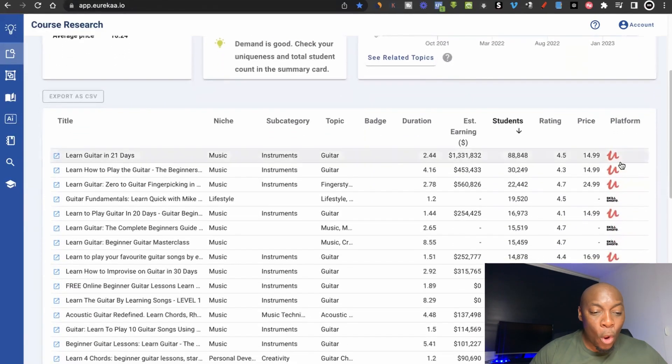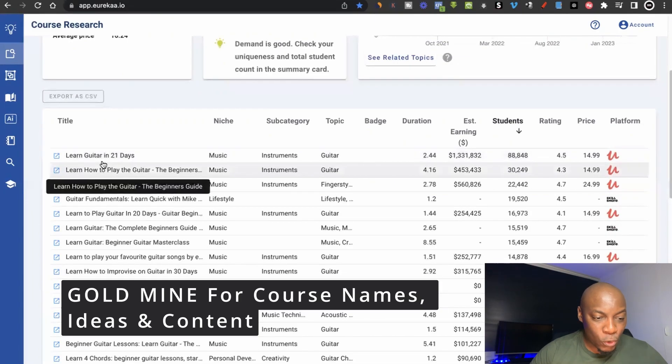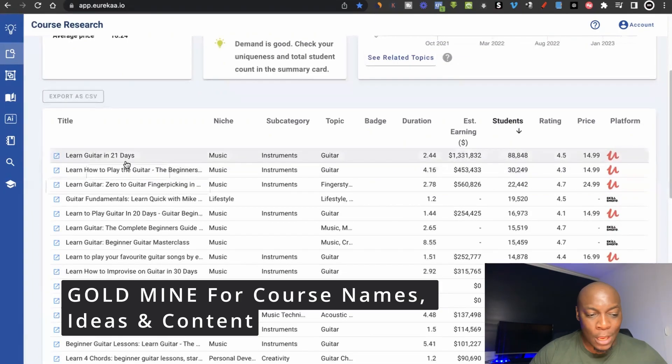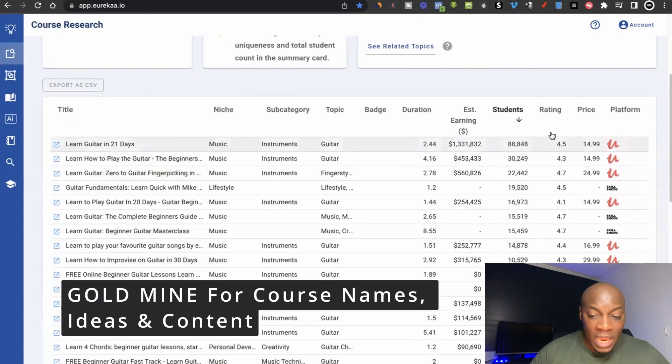Next, at the bottom, one of the most awesome features is that it's going to show you the courses that have been created with this topic and also how much people have actually earned from each course. For example, this person has earned over $1,300,000 from selling a course called 'Learn Guitar in 21 Days.' So you can go through all these different courses, see different course title ideas, and at the end it shows you the different platforms that these courses are hosted on.